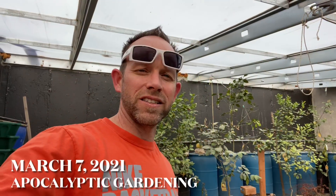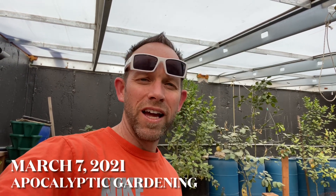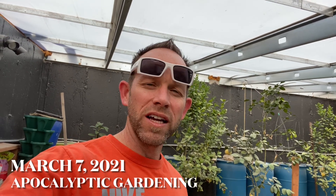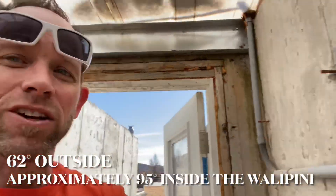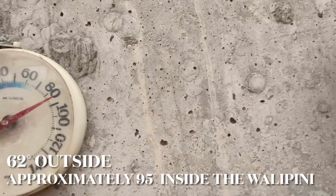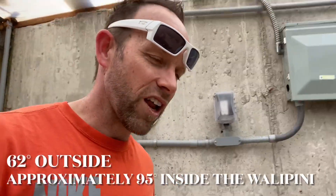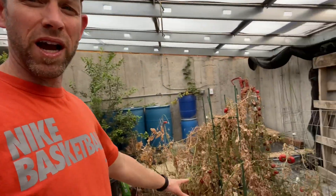Hey guys, it is March 7th, 2021. We are actually experiencing some wonderful weather — it's about 62 degrees outside. Here in the greenhouse you can see it is almost 100 degrees, so we've got a lot of exciting things happening. It's spring in here right at those temperatures.